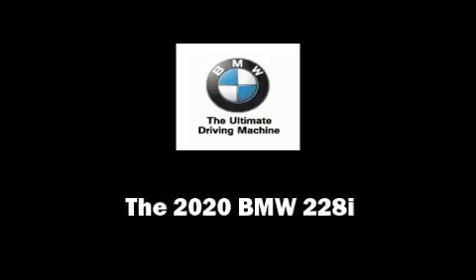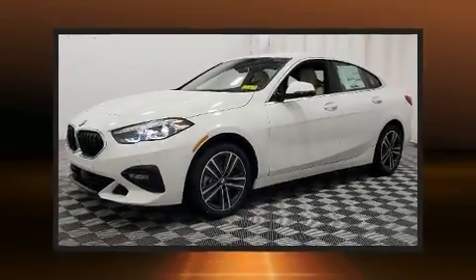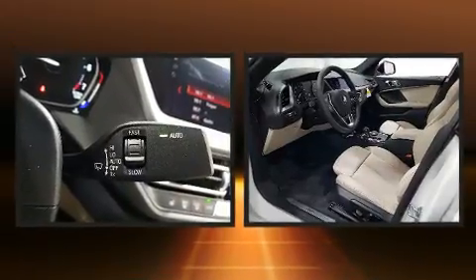Discerning drivers will appreciate the 2020 BMW 228i. This four-door, five-passenger coupe stands out among competitors in its class.